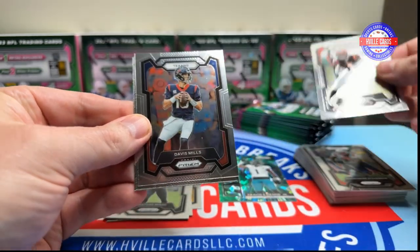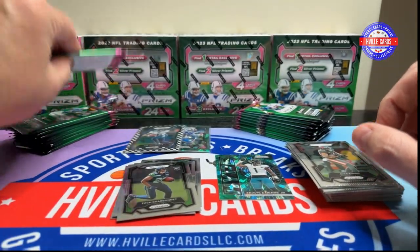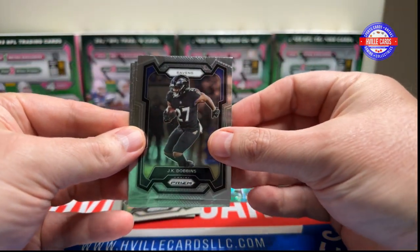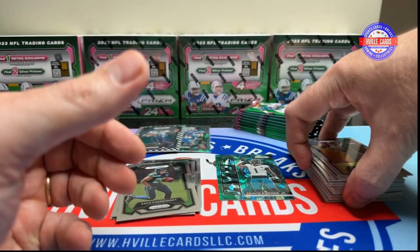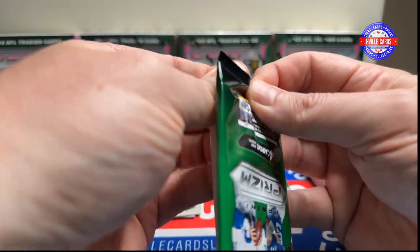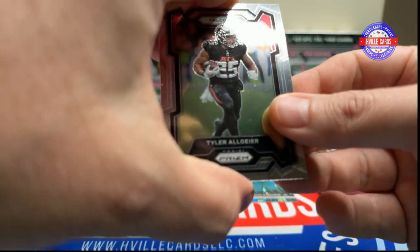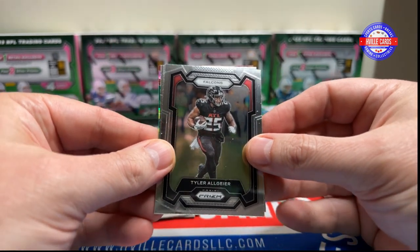We've got Jamar Chase, Davis Mills, Mike Evans, and a Zach Charbonnet. Then JK Dobbins, Zach Moss, Jason Kelsey, and Sam Howell — who I'm assuming has lost his job to whoever the Commanders draft. I don't know that I'm ready to give up on him yet, but there's a chance to get Jaden Daniels or Drake May.